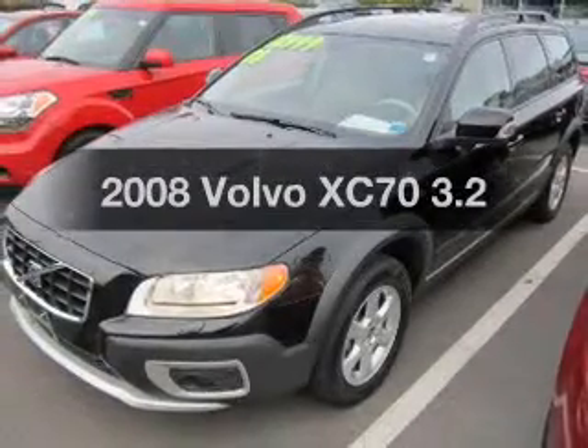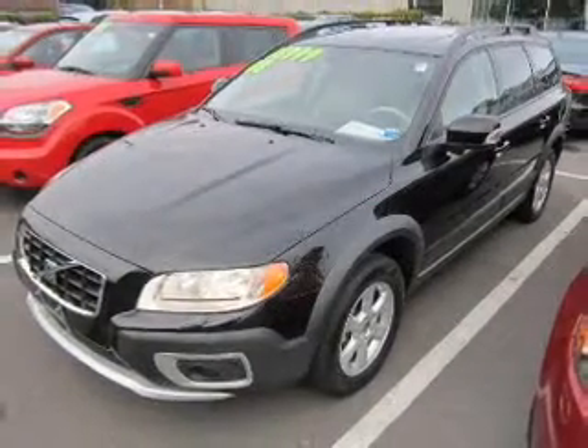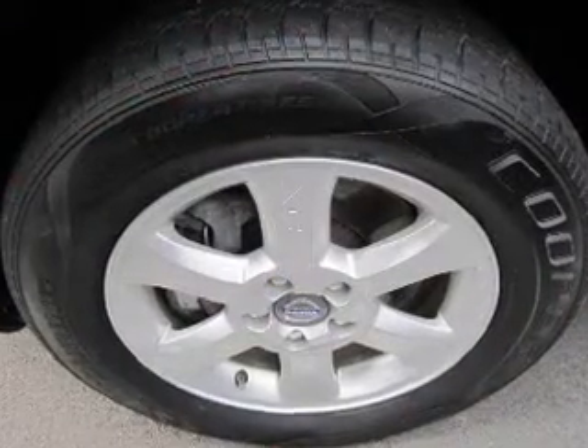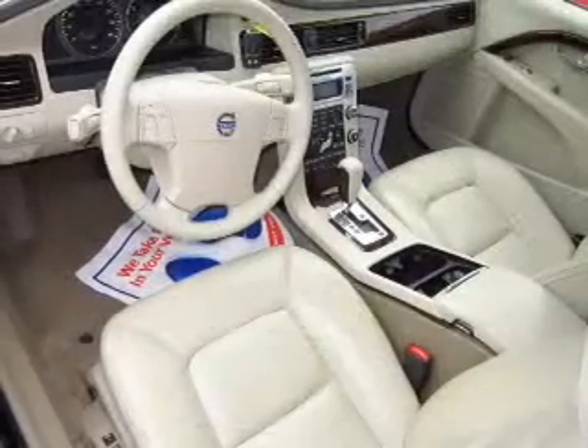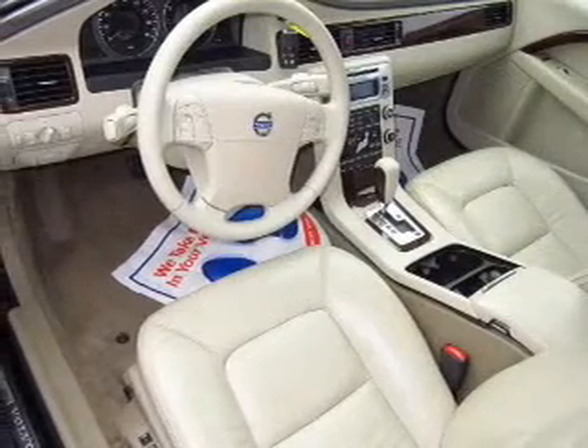Get noticed in this 2008 Volvo XC70. Travel the roads in style and comfort in this great vehicle. The powertrain includes all-wheel drive with a solid six-cylinder engine, connected to a smooth-shifting six-speed automatic transmission.